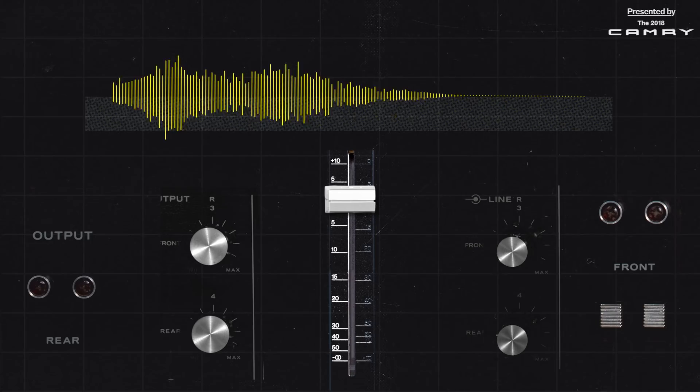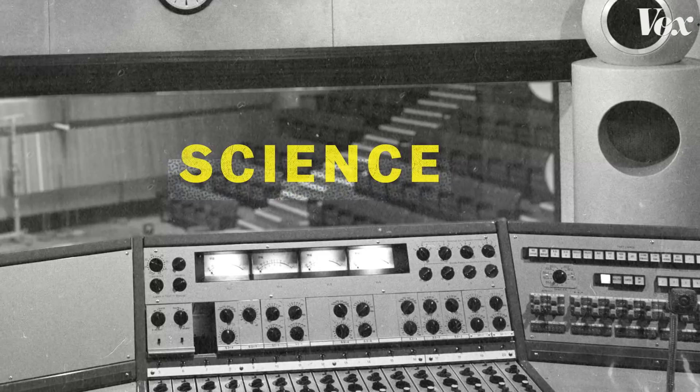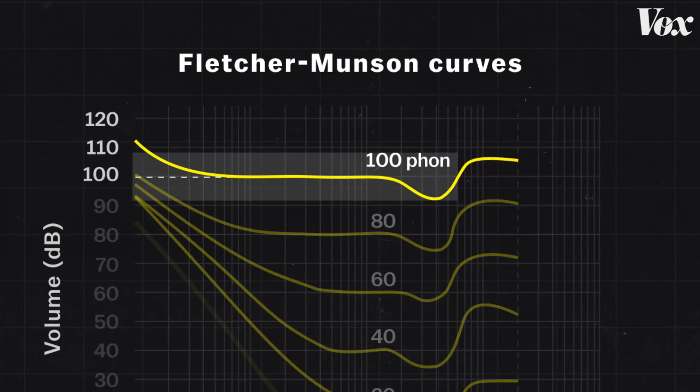Not only is there an art to the fade-out, there's a science to it also. Here's Susan Rogers: to do a fade properly, you have to do something called chasing the fade. We know from the Fletcher-Munson curves that our ears don't perceive frequencies of sound equally when played at the same volume. If you've got the speakers cranked, you're hearing approximately equal levels of bass, mid-range, and high-end.